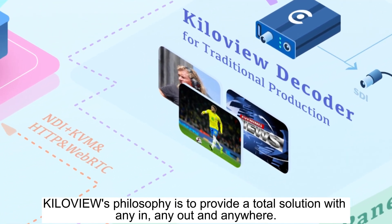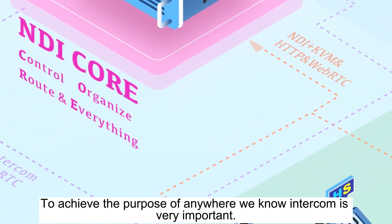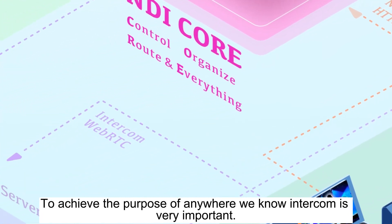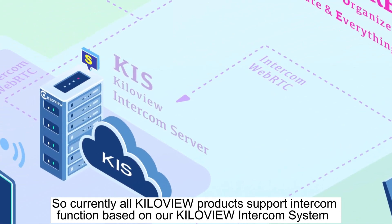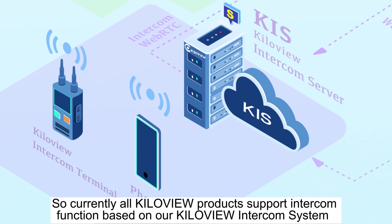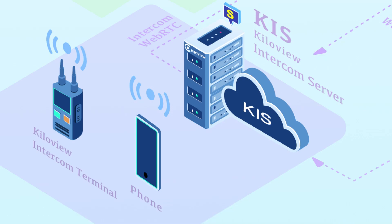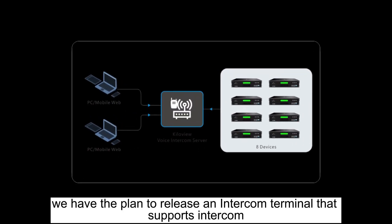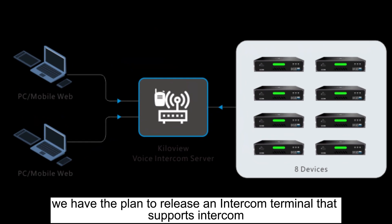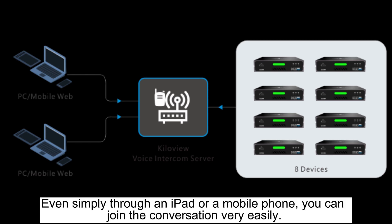KiloView's philosophy is to provide a total solution with any in, any out, and anywhere. To achieve the purpose of anywhere, we know intercom is very important. Currently, all KiloView products support intercom function based on our KiloView Intercom System, which is KIS, for unlimited devices connecting and communicating to each other. In the near future, we have the plan to release an intercom terminal that supports intercom video monitoring and return video monitoring. Even simply through an iPad or a mobile phone, you can join the conversation very easily.